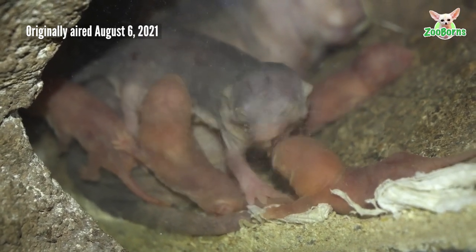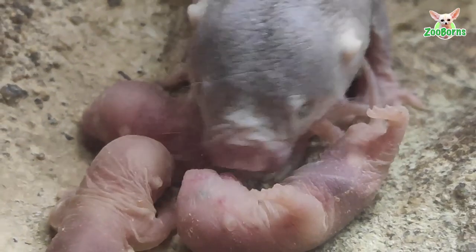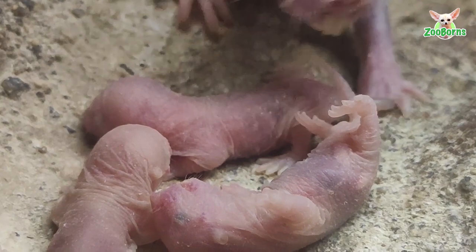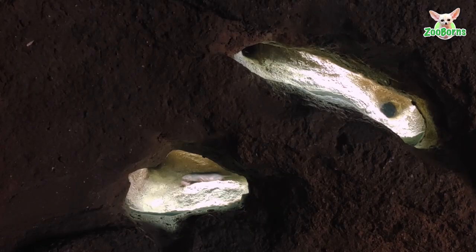A new litter of naked mole rats has been born at Biopark Valencia. It's about nine or ten individuals, though we still don't know for sure as they move between cameras. In total, we have about a hundred mole rats divided into two groups. This is group two, the one that just had the litter.